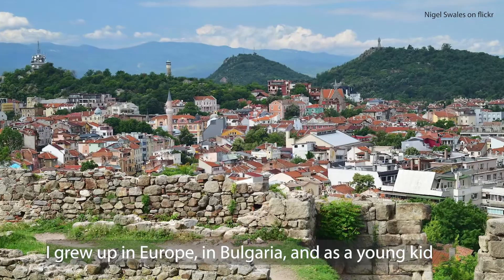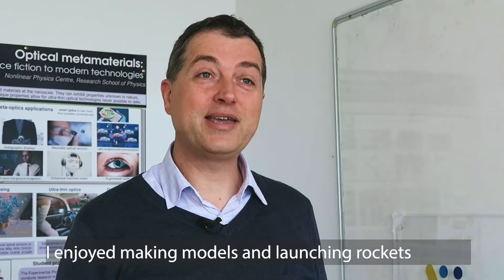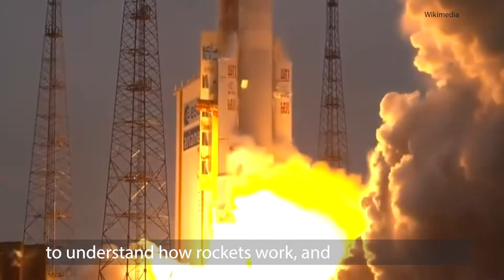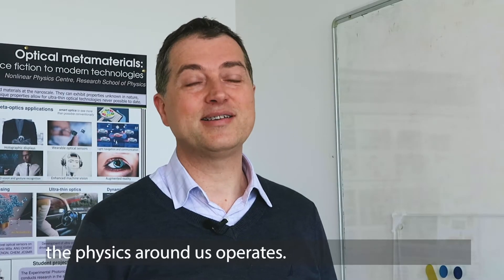I grew up in Europe in Bulgaria and as a young kid I enjoyed making models and launching rockets, and that drew me into the scientific path to understand how rockets work and the physics around us operate.